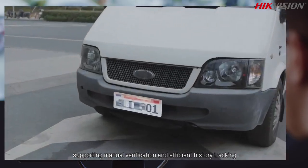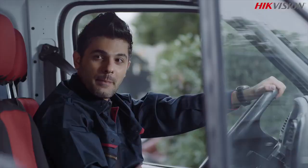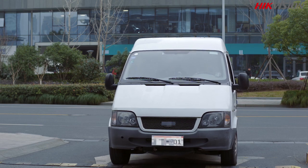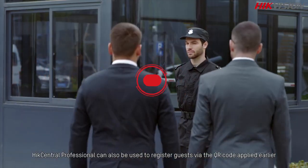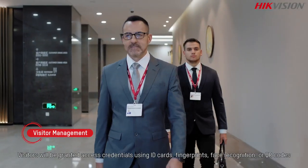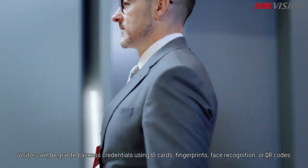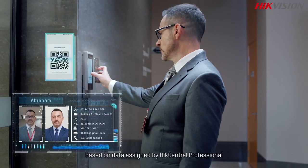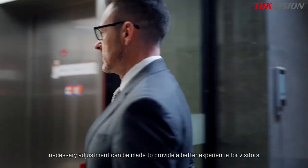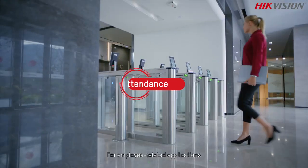HikCentral Professional can also be used to register guests via QR code. Visitors will be granted access credentials using ID cards, fingerprints, face recognition, or QR codes based on data assigned by HikCentral Professional, with necessary adjustments available for a better visitor experience.